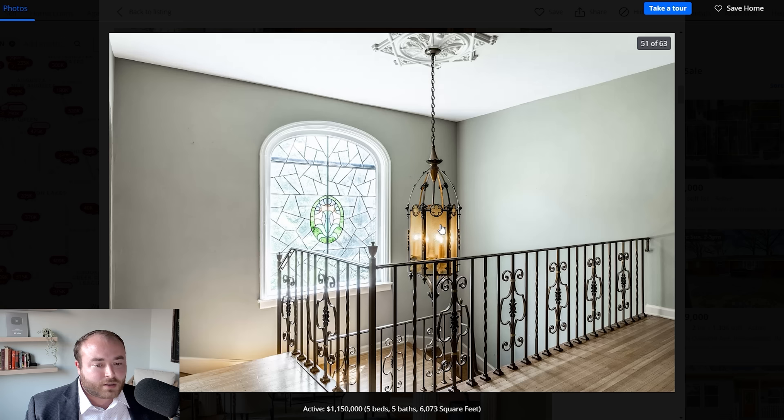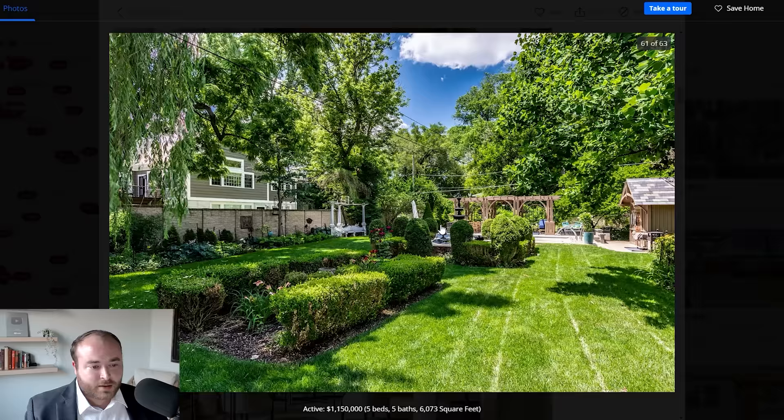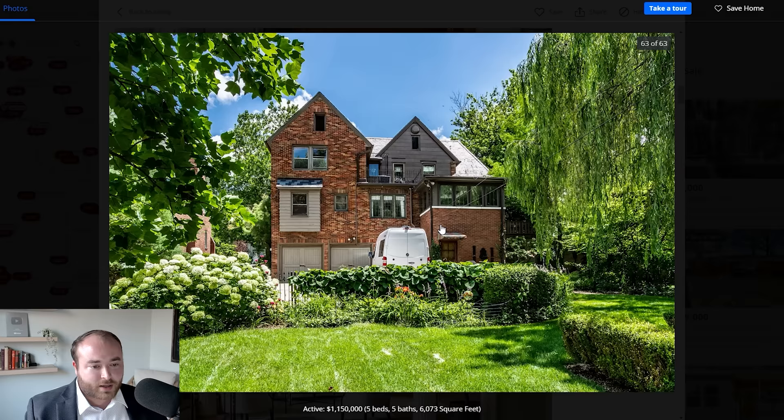The second floor stair landing is an incredible space — more gothic tracery on the chandelier. What I would assume is down in the basement is the billiards room. I know a lot of you love billiards rooms in these old homes, so this is quite the treat. And that's really about all there is to see with this house. We can take a look at the grounds while we wait for Dalton to show us the next one.